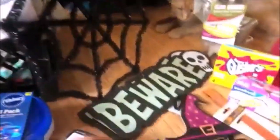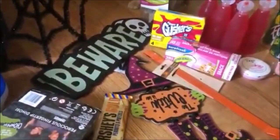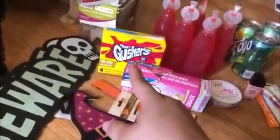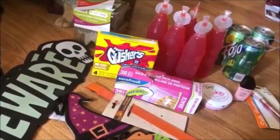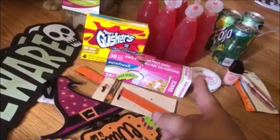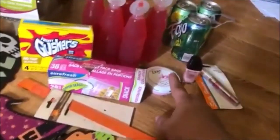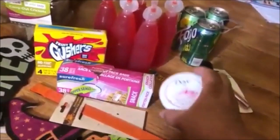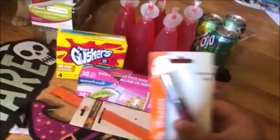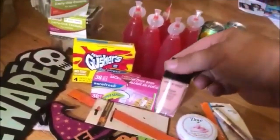At Dollar Tree we found some Halloween decorations — the Beware sign, the witch. I got a Hershey's Gold bar, some Fruit Gushers (the box was open, that's why they threw it away — not expired), some snack-size bags (box was open too), a wreath hanger with nothing wrong with it, some Dove beauty cream, Moisture Twist lip gloss, and nail polish.